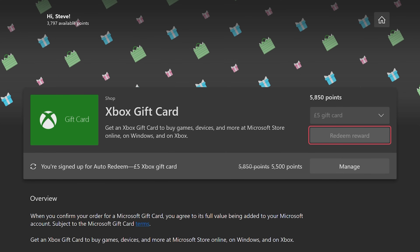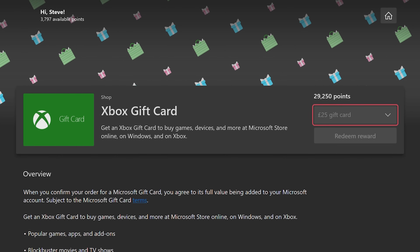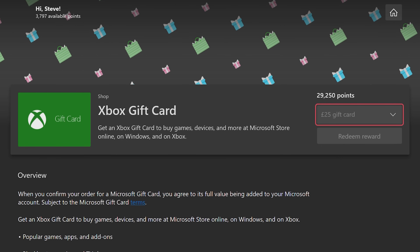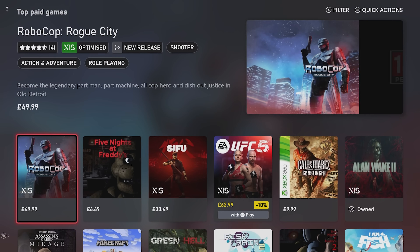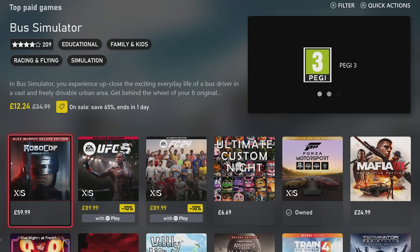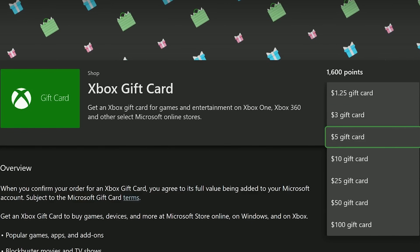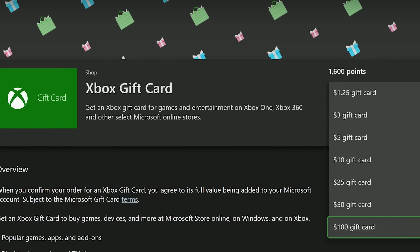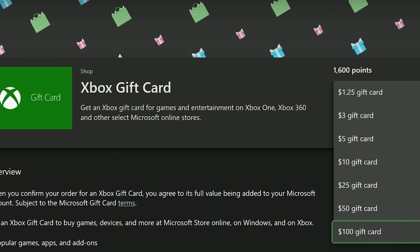Of course, the best possible gift card you can get is an Xbox gift card. It's incredible value and it means you can get the best possible gifts in games — whether you want them for yourself or you want to give them to others. To make things even easier, you can choose how much you want to put on the gift card too. So if you're absolutely swimming in rewards points, get ready for a bit of a shopping spree.